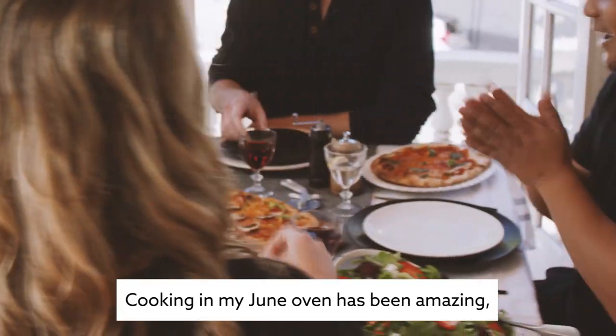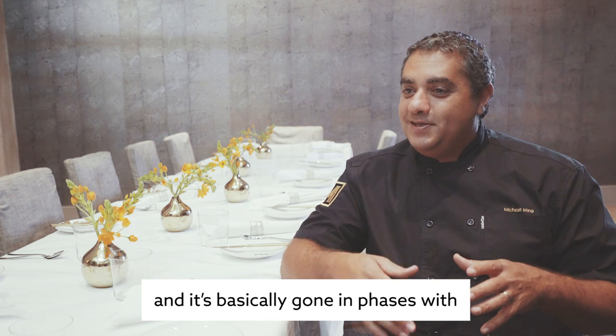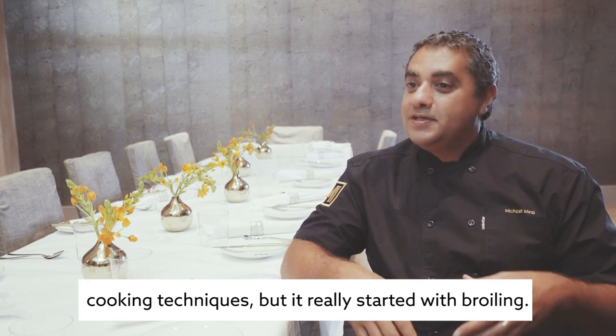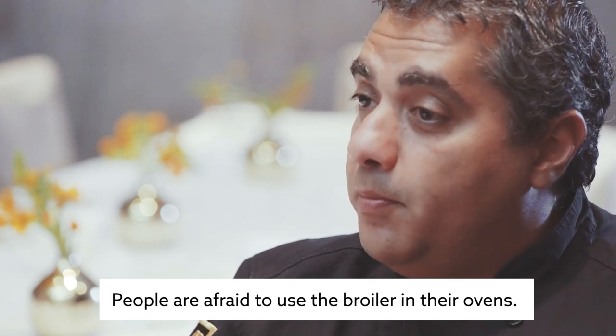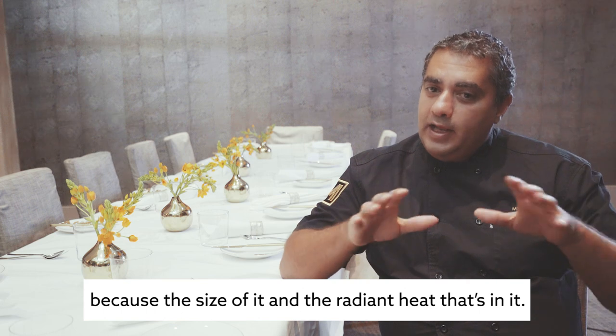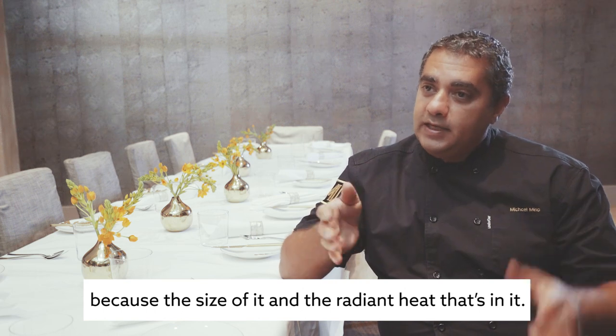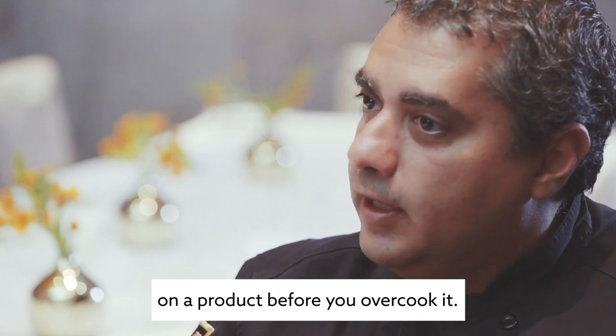Cooking in my June oven has been amazing. Since I got the oven it's gone in phases — cooking technique phases — and it really started with broiling. People are afraid to use the broiler in their ovens, but the June oven is extraordinarily consistent because of its size and radiant heat, so you get an amazing caramelization on a product before you overcook it.